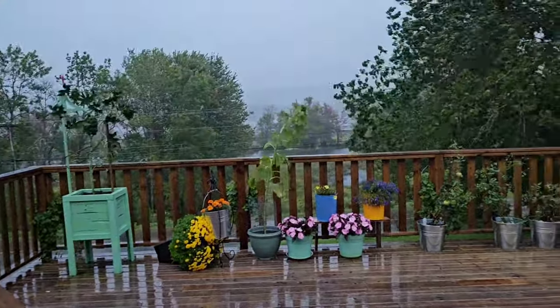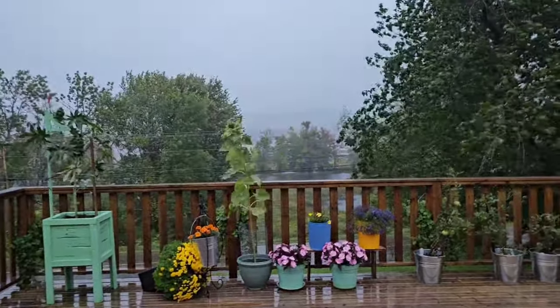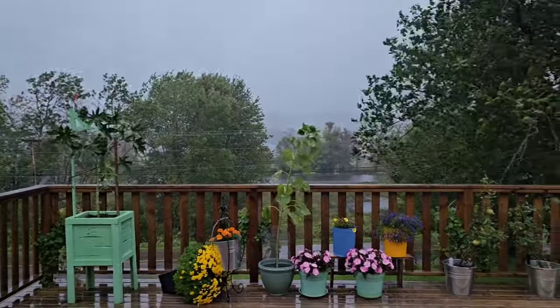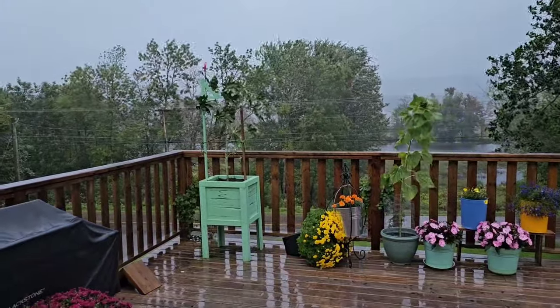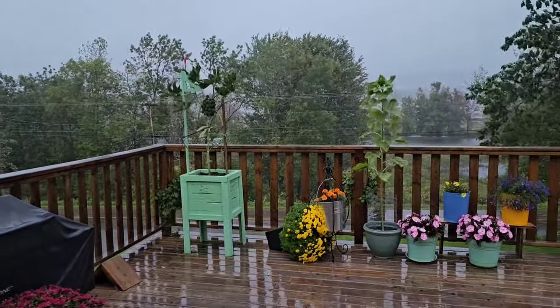Oh, it's wet. It's really wet. Good morning, everyone. This is what it looks like so far at the start of this tropical storm here in Hatfield Point, New Brunswick.